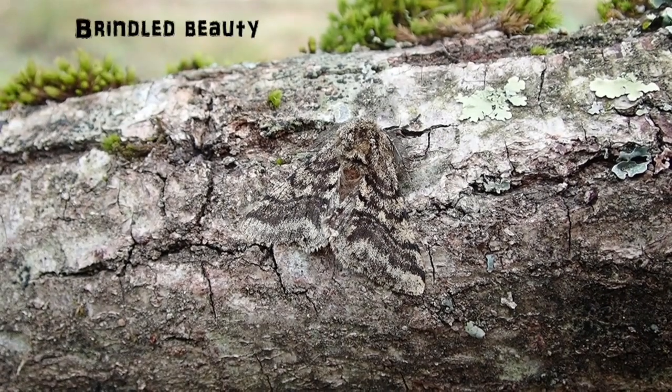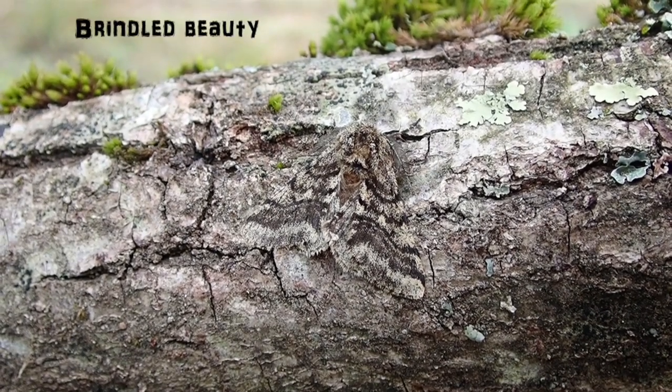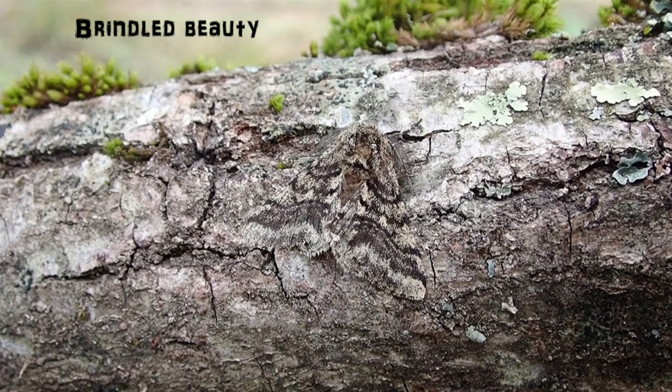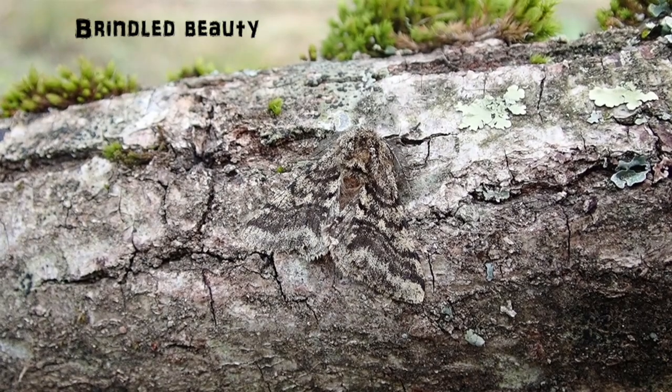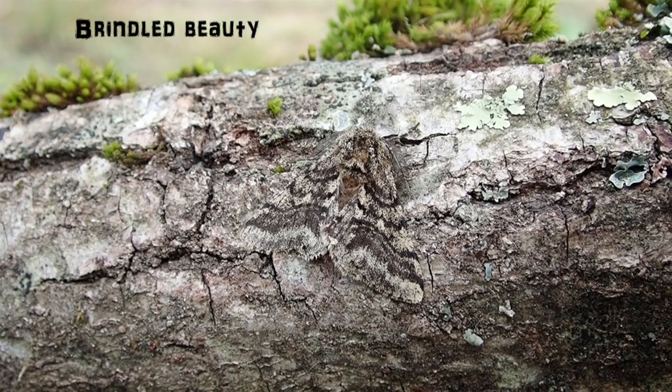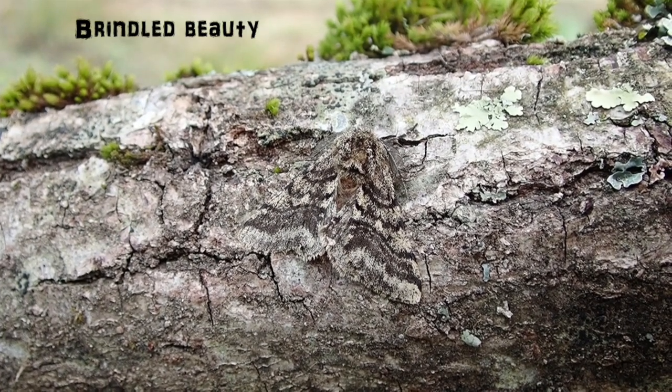This is the Brindled Beauty moth — a very close relation to the Small Brindled Beauty we just saw. Again you can see how well camouflaged this is when it's resting up during the day, so passing predators like birds will hopefully miss it and carry on to find their snacks elsewhere.